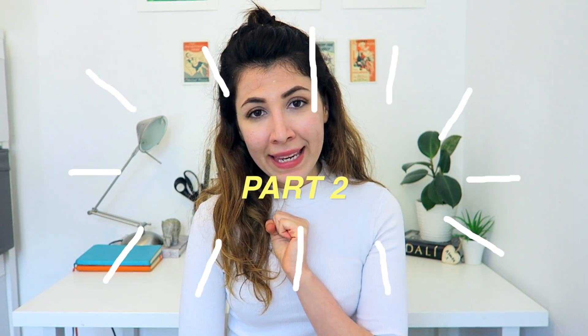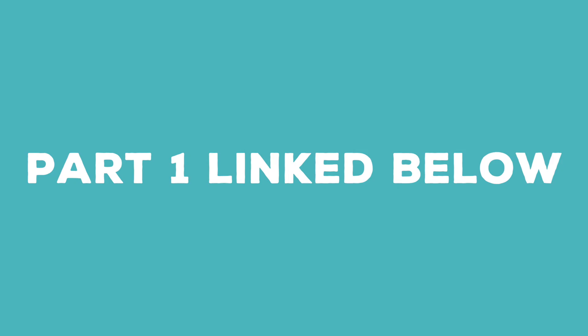Hey everyone, how's it going? So this video is part two in a two-part series I'm making all about my job as a research technician at King's College London. In case you missed part one, which talked all about the application, how I found out about the job, how I applied, how the interview went and what it consisted of — I will leave a link below so you can go and check it out.